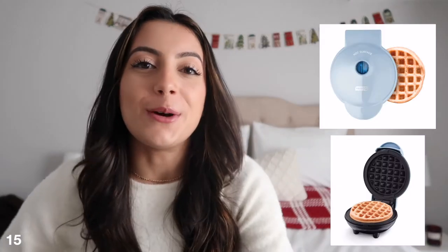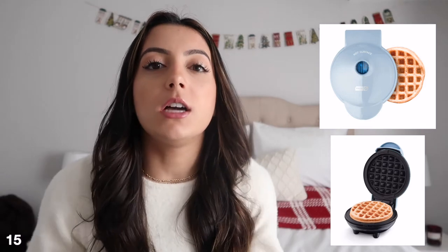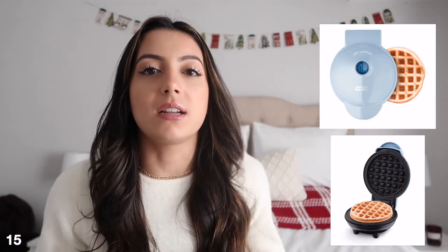And then there's a mini waffle maker. Kind of going with the last idea — if someone maybe just got a new home, getting them a little appliance like a mini waffle maker or a panini press could be a great gift. This is also really perfect for someone in college or with a smaller apartment who doesn't have a lot of space, so a mini waffle maker would work perfectly.